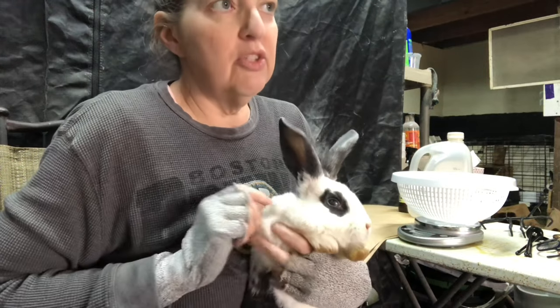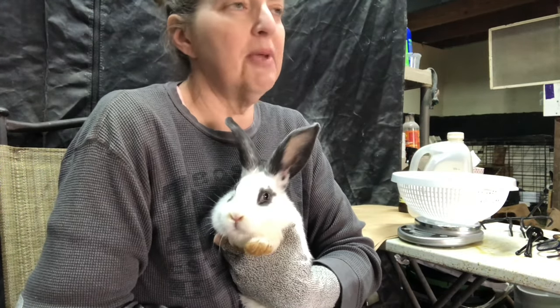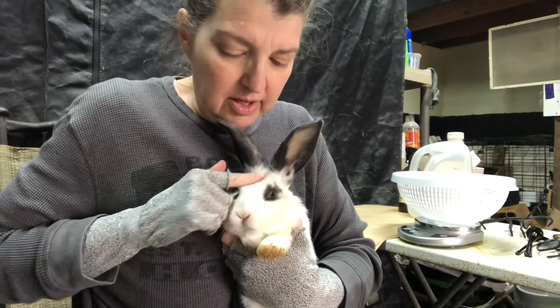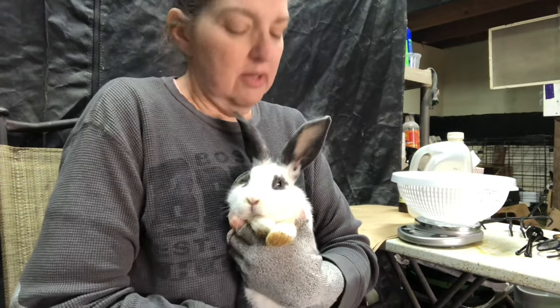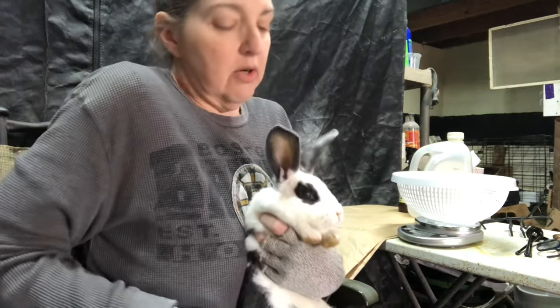I do check their ears for mites because it's very easy to get mites — they just come in on the hay when you feed them hay. This one doesn't have any, thankfully.